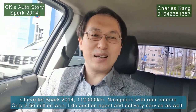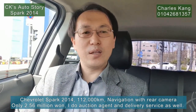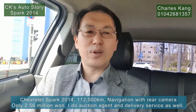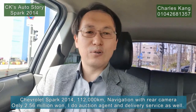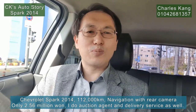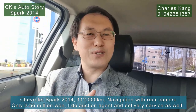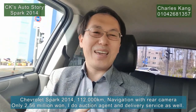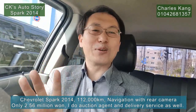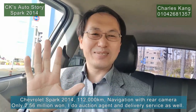Friends, thank you for watching Charles Gang's Auto Story. I introduced the 2014 Chevrolet Spark — 112,000 kilometers only, with navigation and rear camera, very nice. The price is the best: 2.56 million won net price. First come, first served. I'll be back with a new car review. See you next time, thank you!